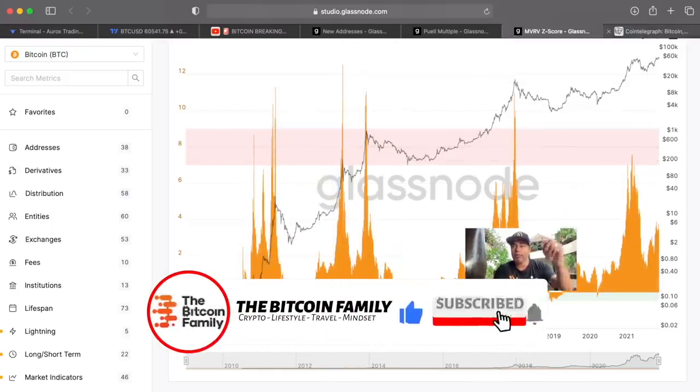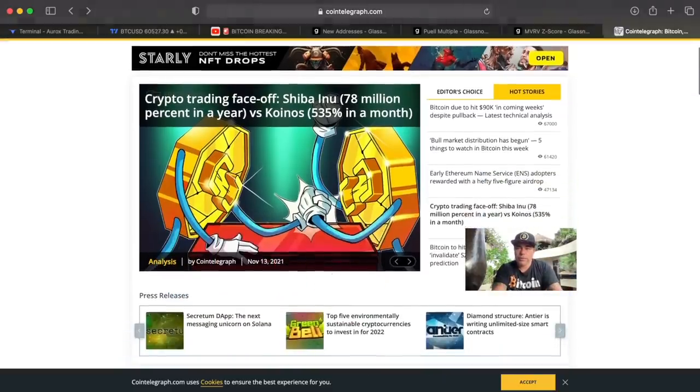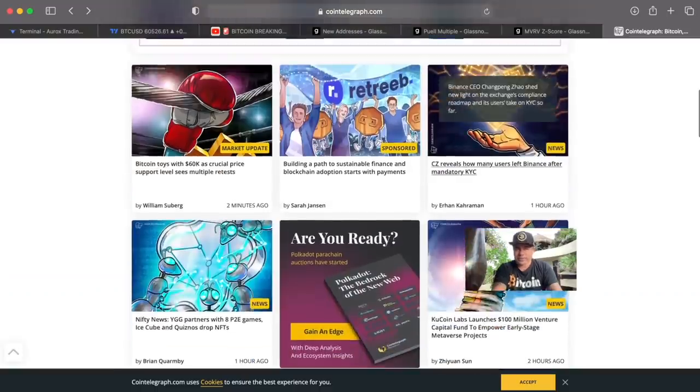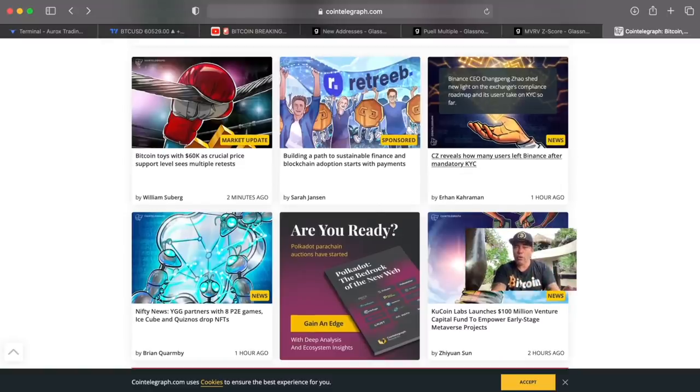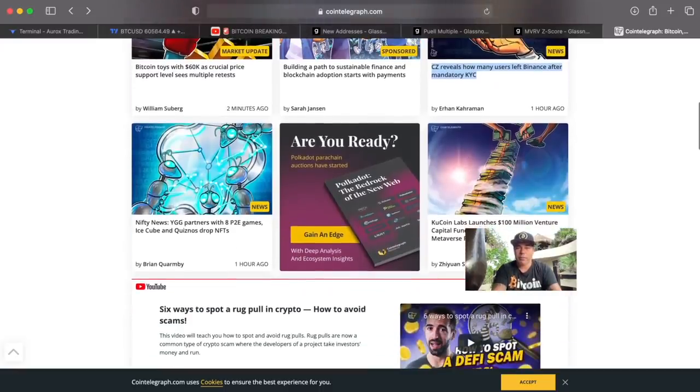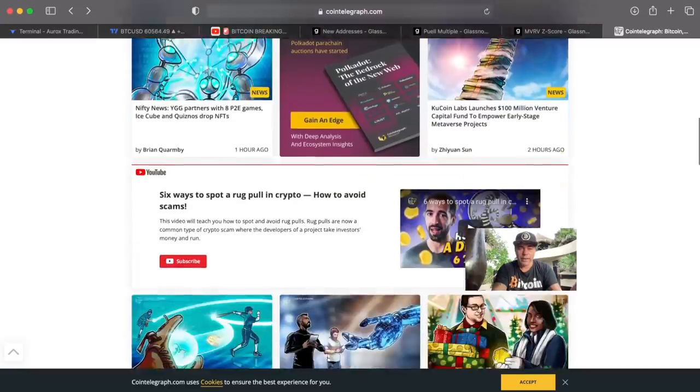Now for some news: CZ revealed how many users left Binance after mandatory KYC — it was only three percent. Only three percent left Binance because of KYC. This means the industry is changing. It's no longer dominated by people who are anti-KYC, and that's also good for the industry overall.